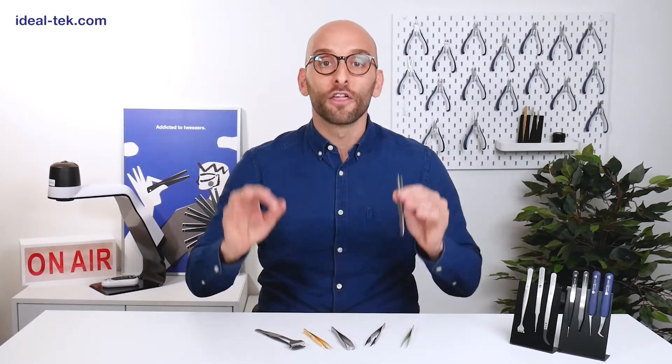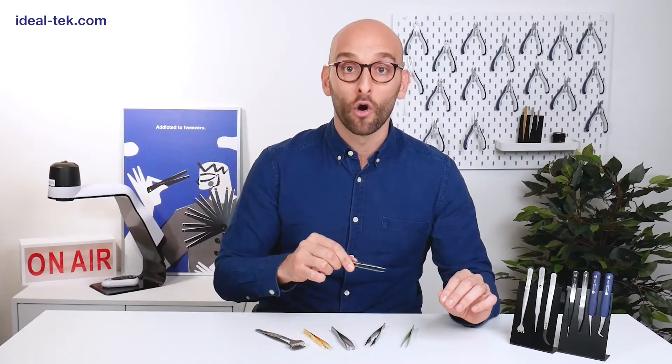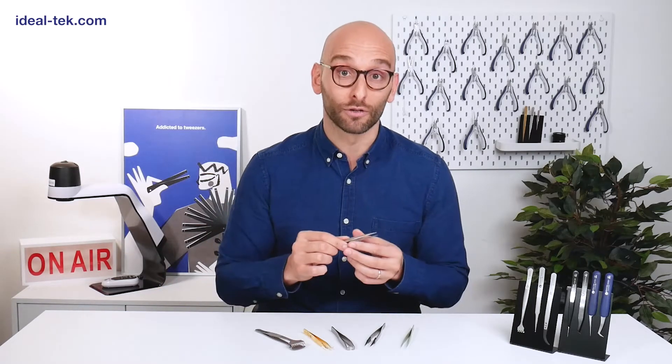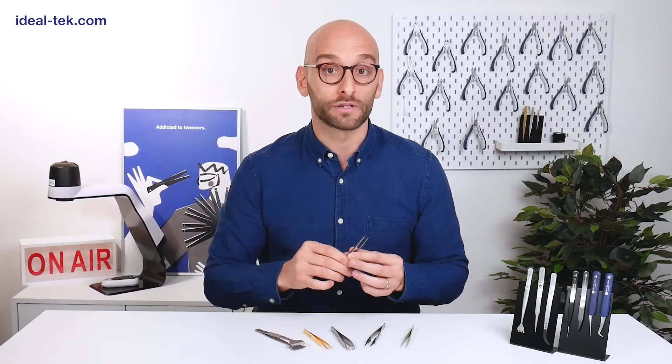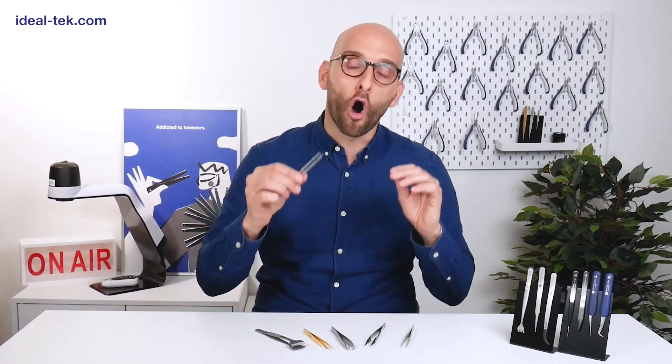There are roughly 30 families of tweezers, the most common being the general purpose tweezers and the high precision tweezers, which are used in almost every market. Each industry then has its own specificities. In the medical device field, the cutting tweezers are the most popular. In life science, the reverse action; wafer tweezers, replaceable tweezers, and SMD tweezers are mainly used in electronics — and the list could go on and on.